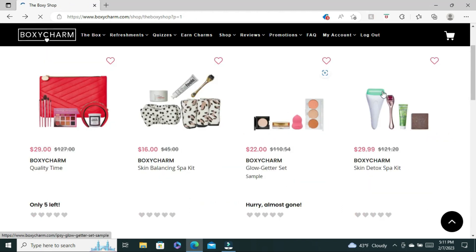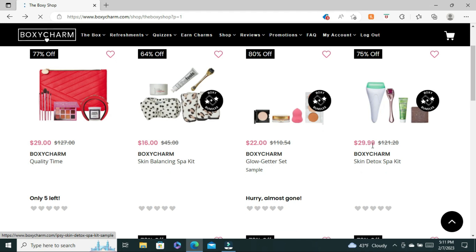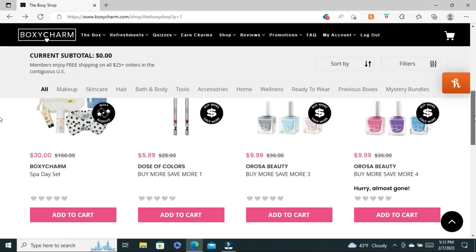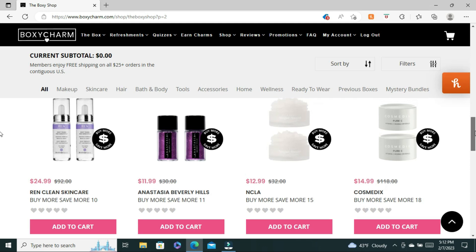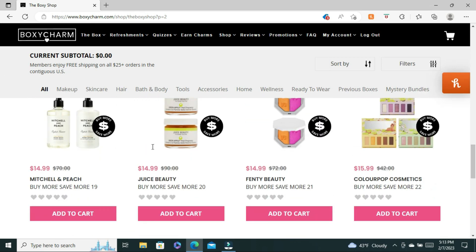The Skin Detox Spa Kit is worth $121.20 in value, but you can get it in Drop Shop for $29.99. We also have some Dose of Colors, another Spa Day Set by BoxyCharm, some Orosa Beauty Nail Polish, some ColourPop items, some Dew of the Gods items, more Molly Beauty, and more skincare. If you're into skincare I would check out Drop Shop because skincare is expensive — like this Cosmetica vitamin C product that's worth $118 and you can get two of them for $14.99. That's quite a savings.